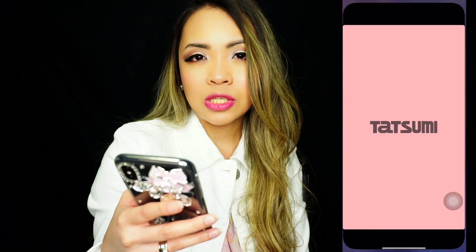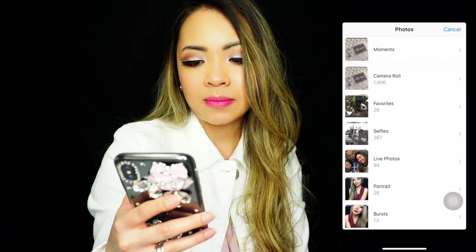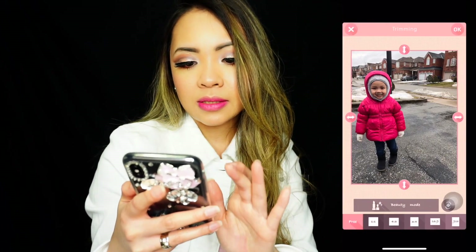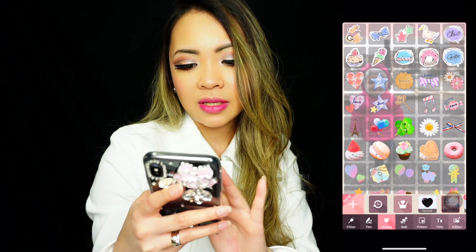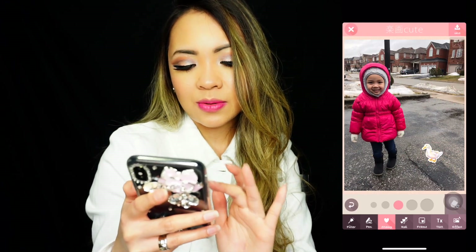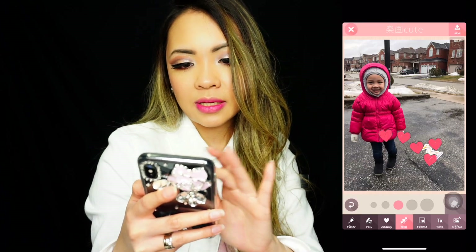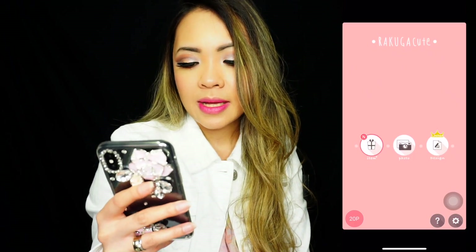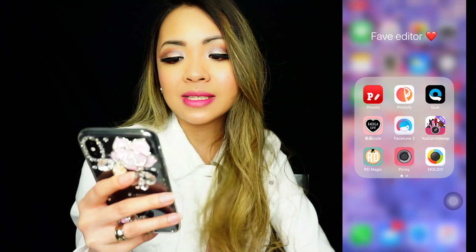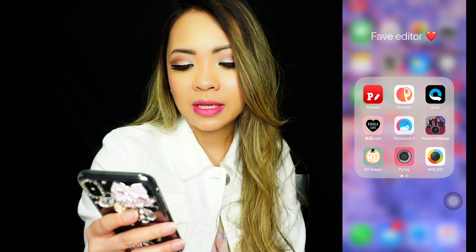I have Quick — it's a cute kawaii-style app. You can put cute stamps on your pictures, whatever you feel like. And next I have Facetune, which you can use for touch-ups — of course if you have any blemishes you can cover those.